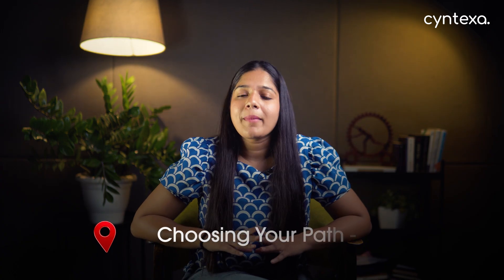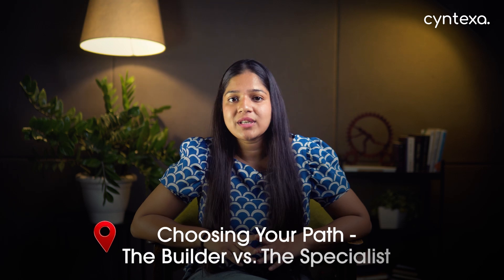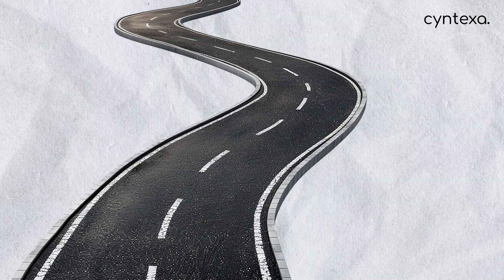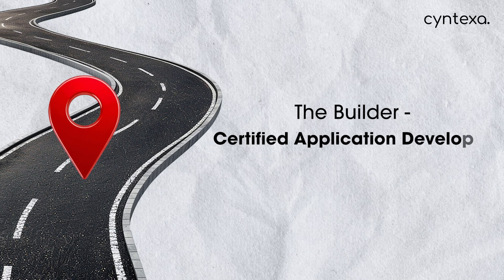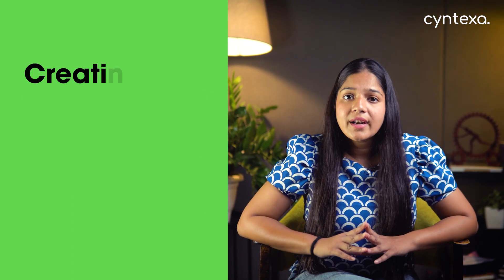Next move: choosing your path — the builder versus the specialist. Once you successfully complete the CSA, you will have two paths to choose from. The next step depends on what you want to do. Path one is the builder path, which is Certified Application Developer, or CAD. If you love creating, building, and coding, the Certified Application Developer is your natural next move.